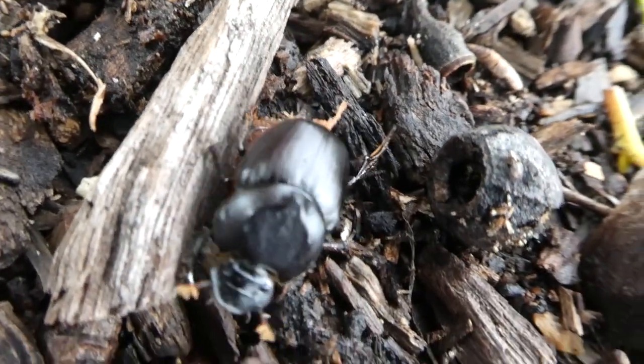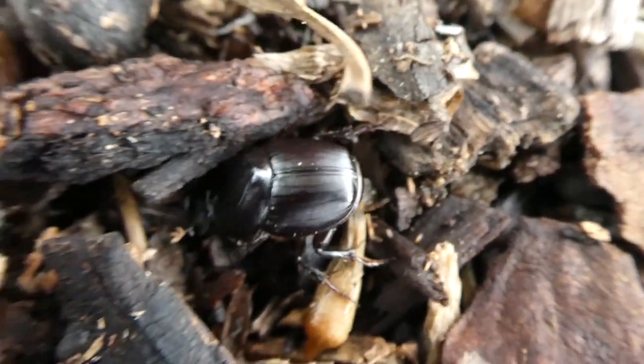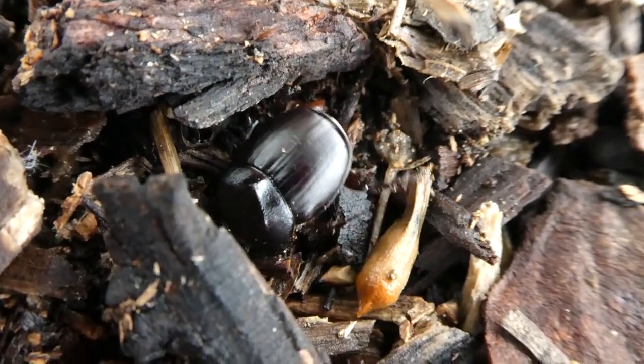The 'declivis' means sloping downwards because their head is sloping. Where their head is, it acts like a shovel for digging, and they've got really broad front legs for digging.